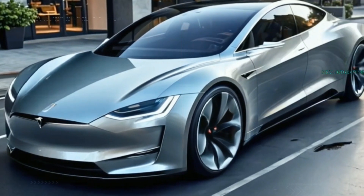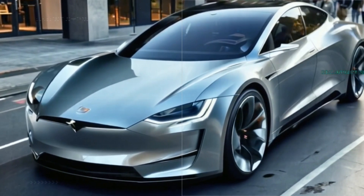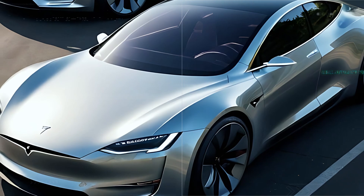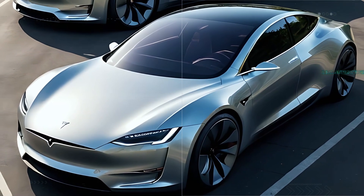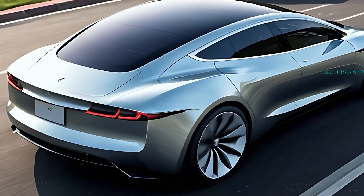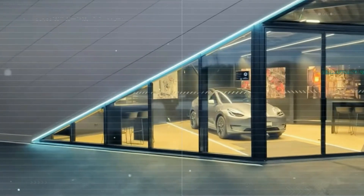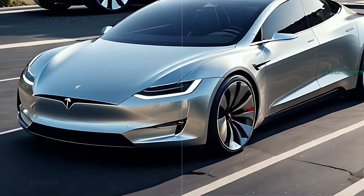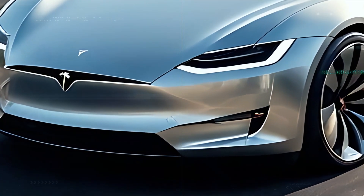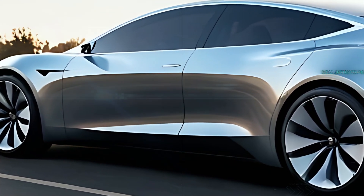Hey everyone, welcome back to the Real Automotive channel. The long-awaited Tesla Model Q is finally here, and it's more than just another car — it's the future of affordable electric vehicles. With a price tag under $25,000, the Model Q is set to change the game. From cutting-edge battery technology to a sleek energy-efficient design, the Tesla Model Q could redefine the entire industry. If you're loving the excitement, make sure you subscribe, like, and share this video.